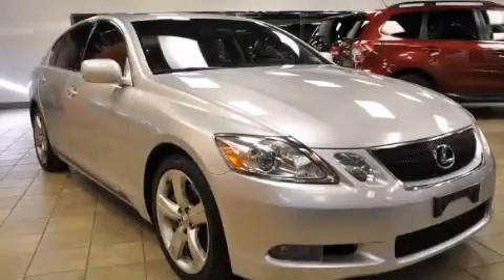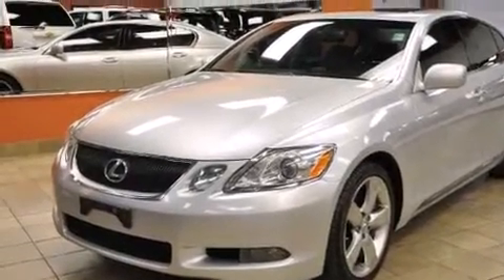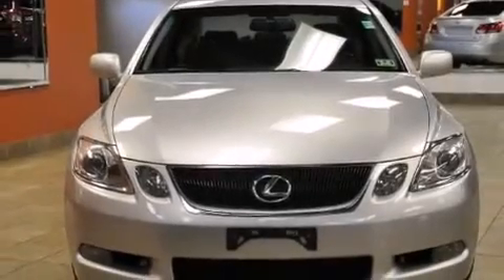This is a 2007 Lexus GS350, a luxurious package designed with the finest elements in mind. It has a 3.5-liter six-cylinder engine and an automatic transmission.